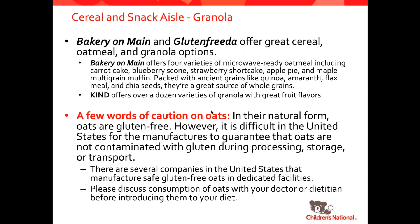Moving along to the granola aisle, there are lots of options here. Bakery on Main, Gluten-Free To Go, and Kind are just three examples of companies offering safe gluten-free oatmeals and granola options and granola bars in tons of different delicious flavors. My four-year-old loves all of these products. There's just so many things to choose from and different types to indulge in.